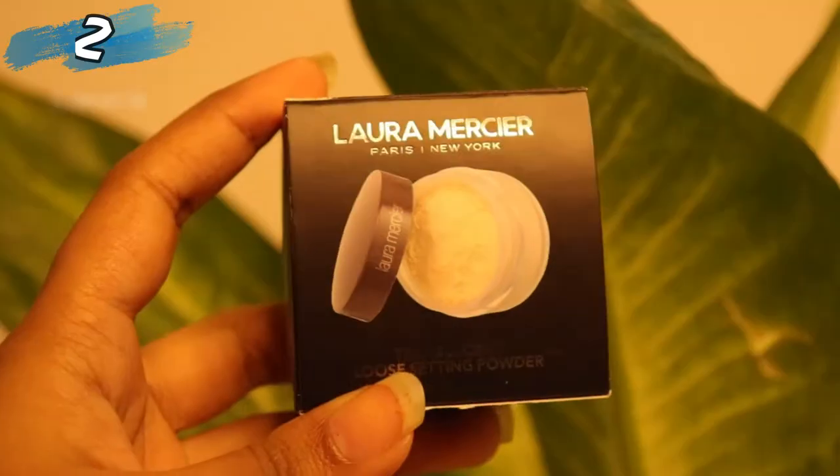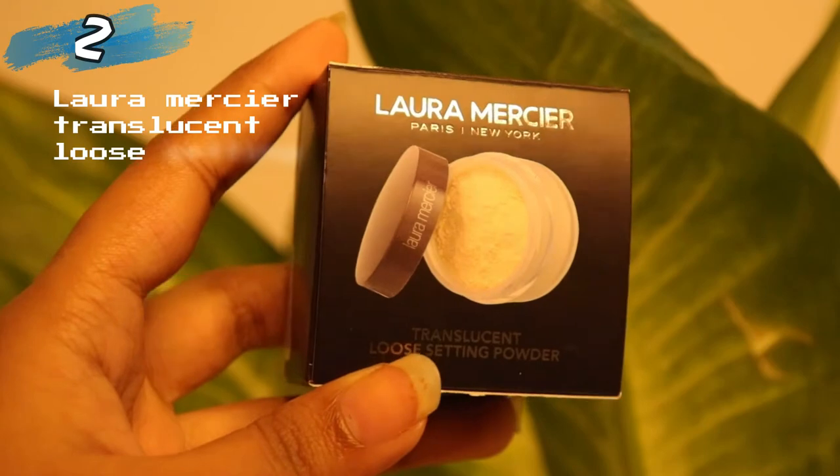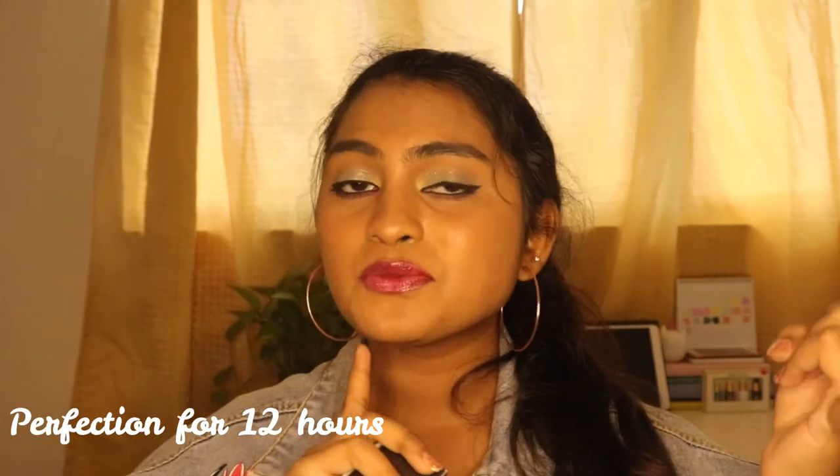My skin is on the dry side right now, so I really need something like this. The second product is from Laura Mercier — it's their Translucent Loose Setting Powder. Just reading the product description made me very happy. It's supposed to set your face for 12 hours straight, be lightweight, give a matte finish, and blur fine lines. And basically every single YouTuber I watch uses this to set and bake their face.